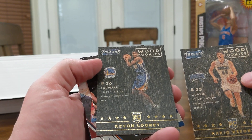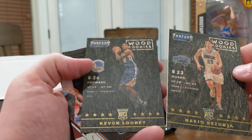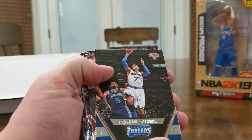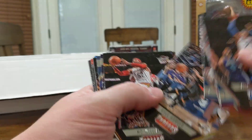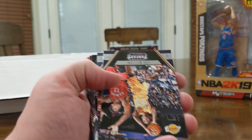Kevin Kavon Looney and Mario Hazonja — apologies on the pronunciation. Carmelo, Otto Porter. We got Lou Williams.